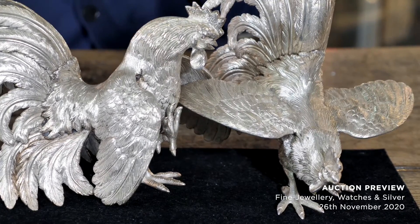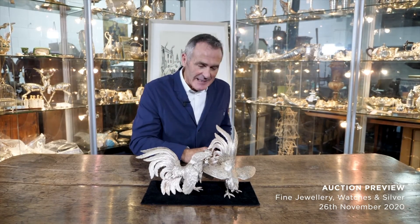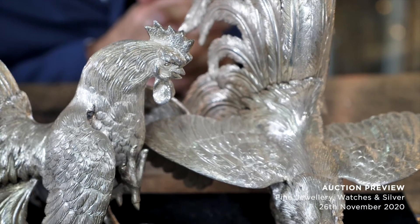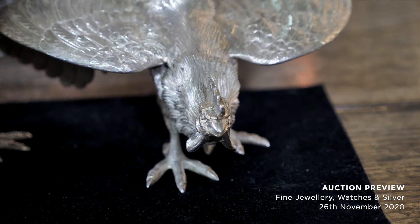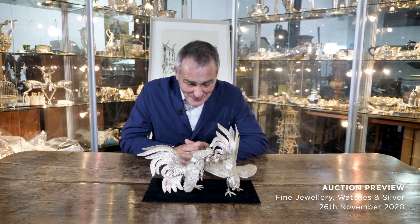If you're looking for an interesting centrepiece for the table or a talking point, how about this? A realistically modelled pair of cockerels by Terry & Co of Birmingham. Sterling silver, circa 1960. They carry a pre-auction estimate of £1,000 to £1,500, and they are certainly a great talking point — your eyes just gravitate towards them.